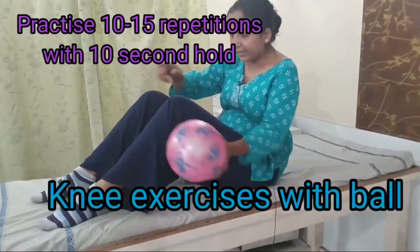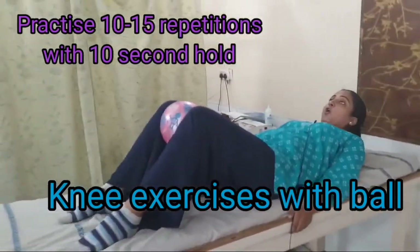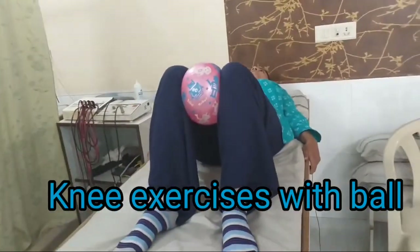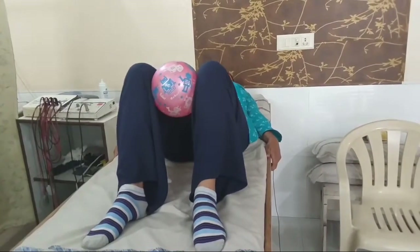The third exercise is to keep the ball in the middle and press for 10 seconds. Hold for a count of 10, then release. If you have free time and children around, you can learn these exercises together with your grandparents and even make it a fun activity.